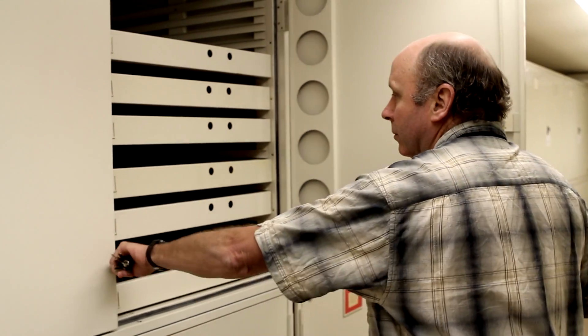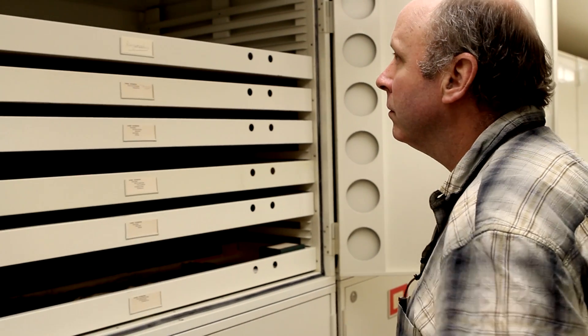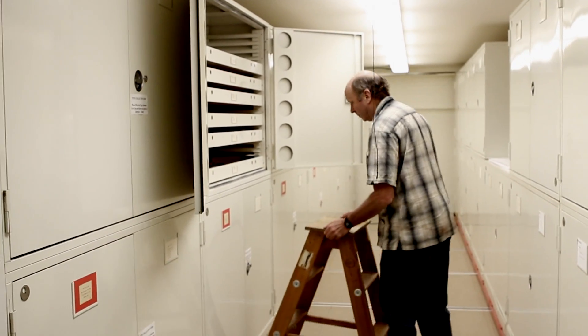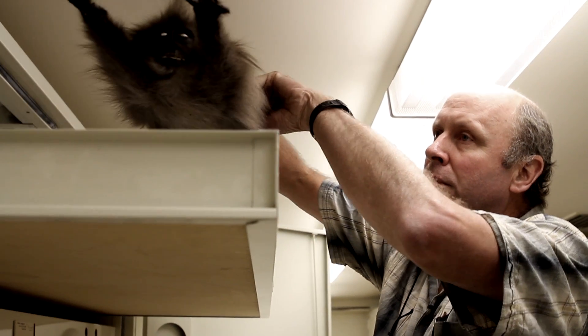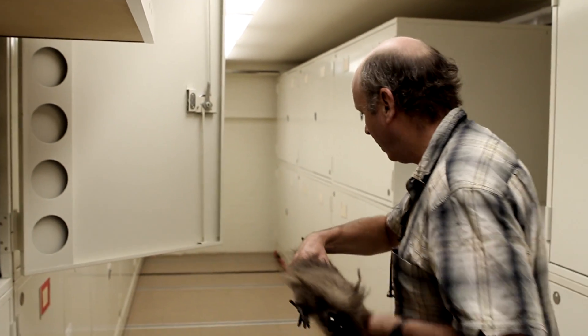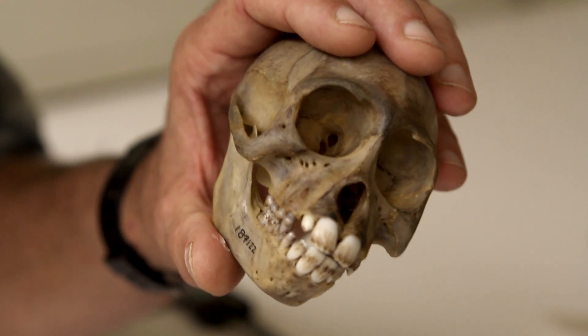About a year later, a specimen became available and came here to the Field Museum. Molecular analysis of this specimen showed that this new species was basically a baboon. But morphological analysis of the same specimen showed us that it wasn't a baboon at all. Baboons have three morphological characters that define them as a group, and this particular skull shows none of these things.